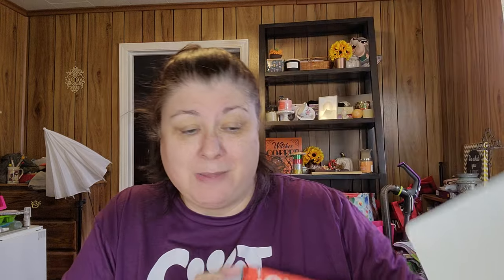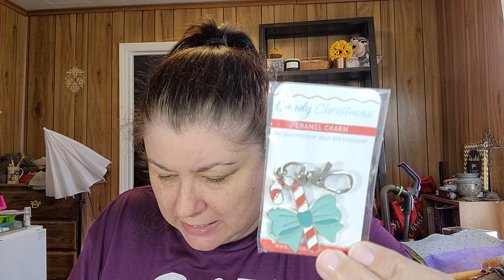Let me open this so I know what's what. Okay, so we got a little zipper pull and it is a candy cane with a bow. This retails for $10.98. This sweet candy cane enamel zipper charm is a perfect little treat all wrapped up in a bow — use it to decorate your favorite Christmas project bag, use it for a keychain, stocking stuffer, or more. Super cute!